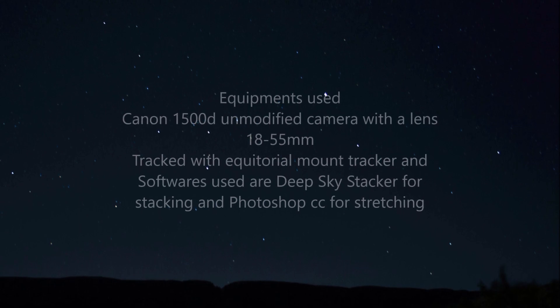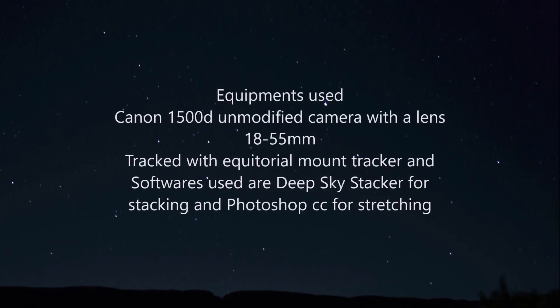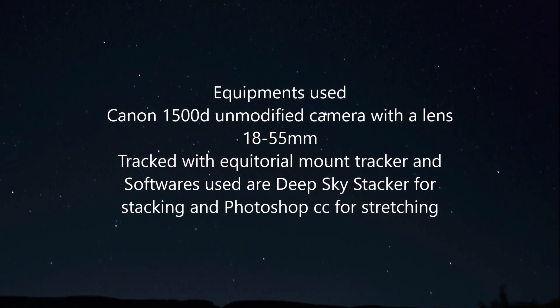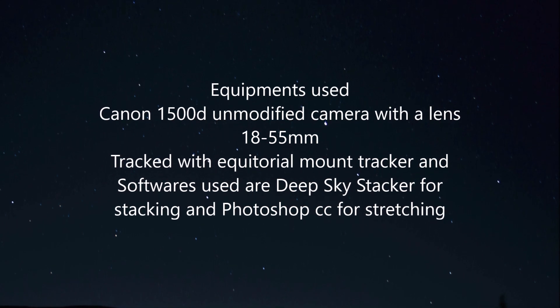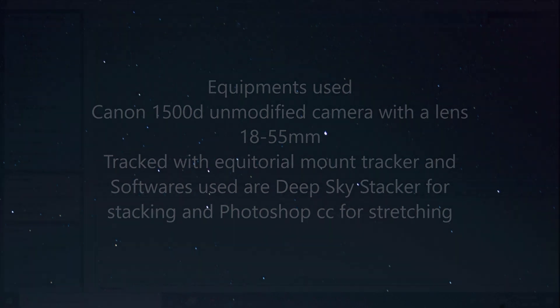Equipment used: Canon 1500D unmodified camera with an 18-55mm lens, tracked with an equatorial mount tracker. Software used: DeepSkyStacker for stacking and Photoshop CC for stretching.